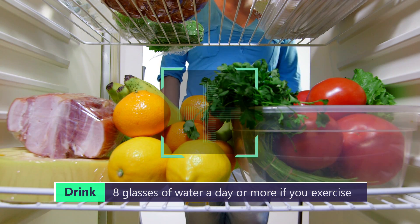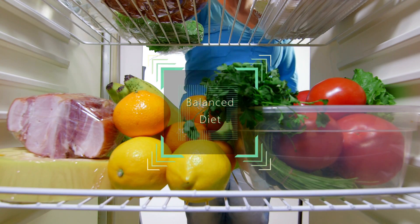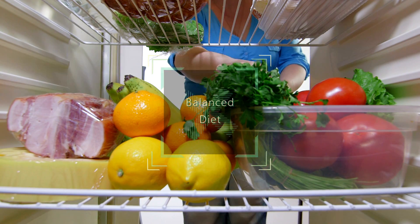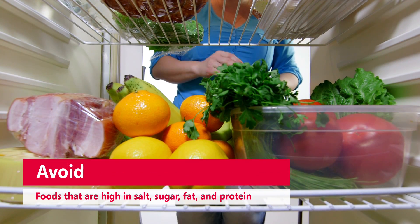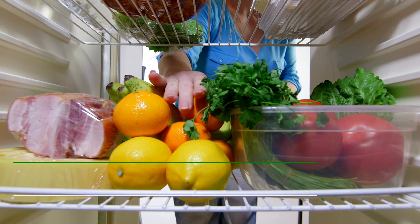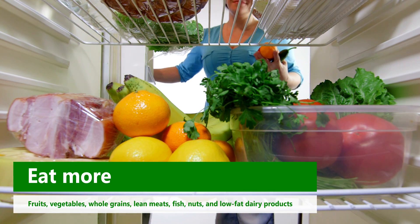Eat a balanced diet. A balanced diet can help prevent diabetes, high blood pressure, high cholesterol, and obesity, which are all risk factors for kidney disease. Avoid foods that are high in salt, sugar, fat, and protein, and eat more fruits, vegetables, whole grains, lean meats, fish, nuts, and low-fat dairy products.